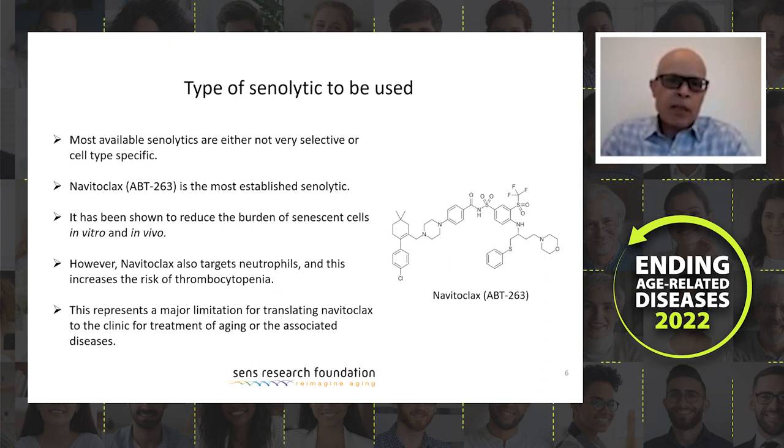With regard to the type of senolytic, many senolytics have been discovered in recent years, but most are not very effective or are only cell-type specific. The one that stands out is the most established senolytic so far — navitoclax — which has been shown to reduce the burden of senescent cells in vivo and in vitro. However, the problem with this drug is that it has toxic effects, especially to neutrophils that express the targets of this drug. Because of this, the translation of navitoclax to the clinic can be challenging. To get around that, our collaborator synthesized a molecule called navitogal — navitoclax linked to galactose. This makes navitoclax inactive, and it can become active only when it enters senescent cells that express the senescence-associated beta-galactosidase enzyme.